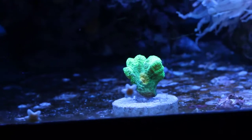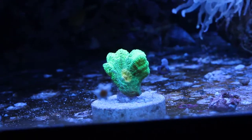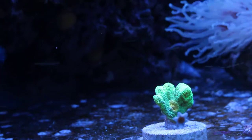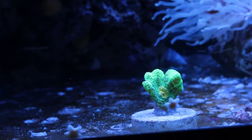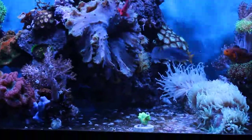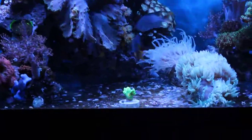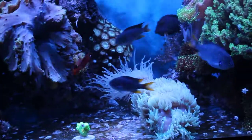Normally I wouldn't put a frag plug dead center in my tank, but I wanted to get this pectina into the tank as soon as possible. It's the brightest coral in my tank and I'm going to let it grow out here before I mount it. On the plug it's a bit of an eyesore, but it's such a nice coral — I don't mind.